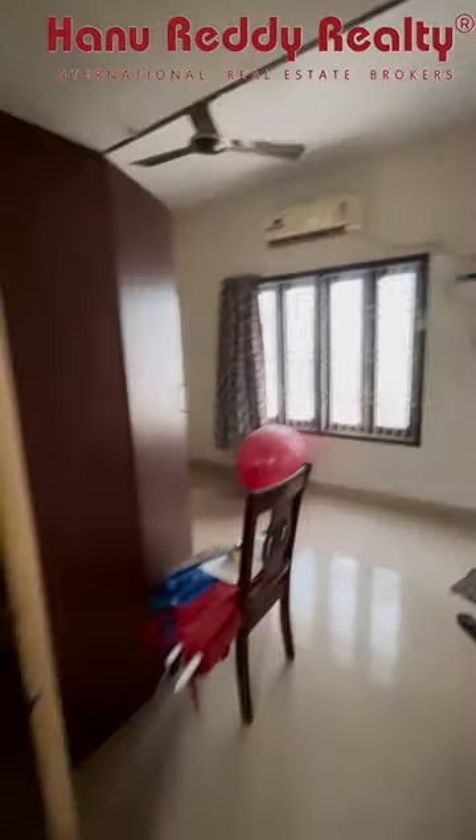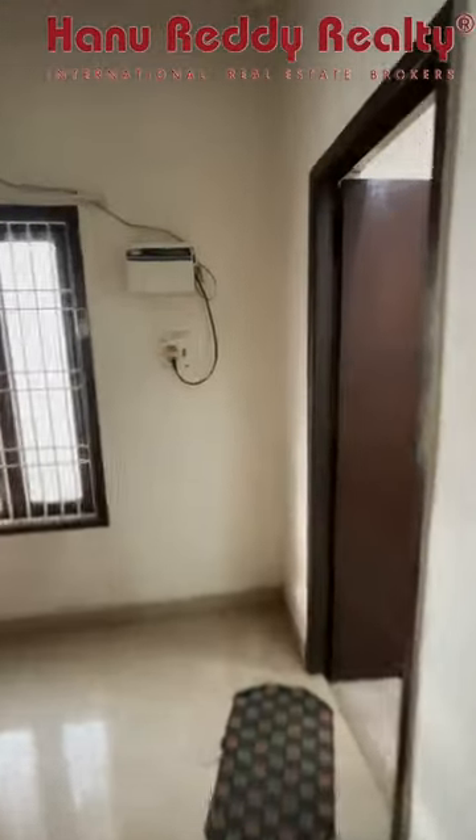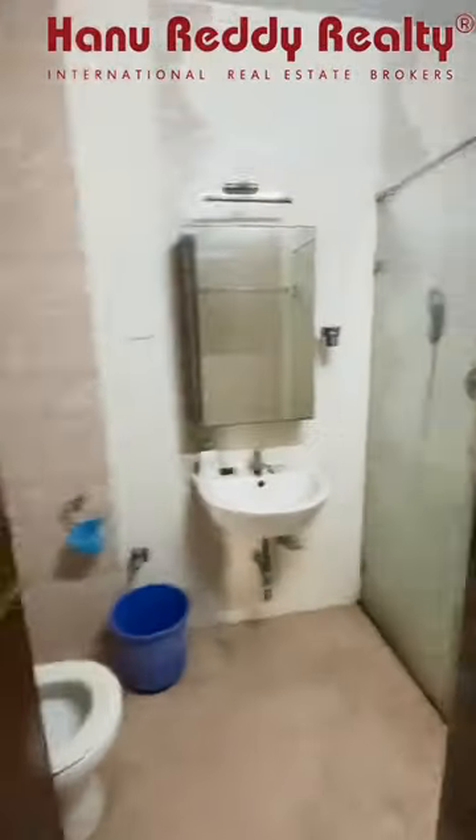This is the bedroom with attached toilet. This is the woodwork in the bedroom.